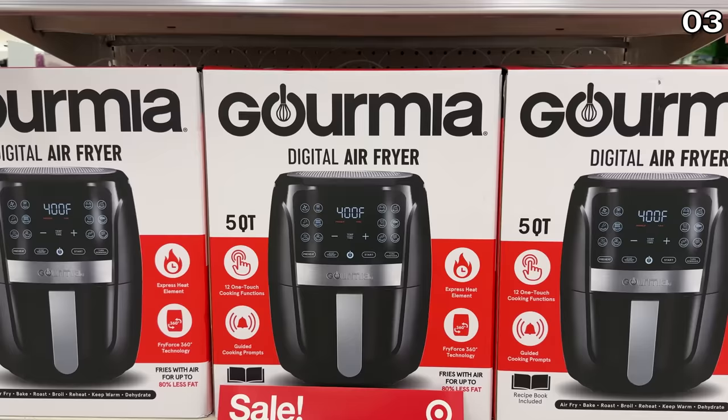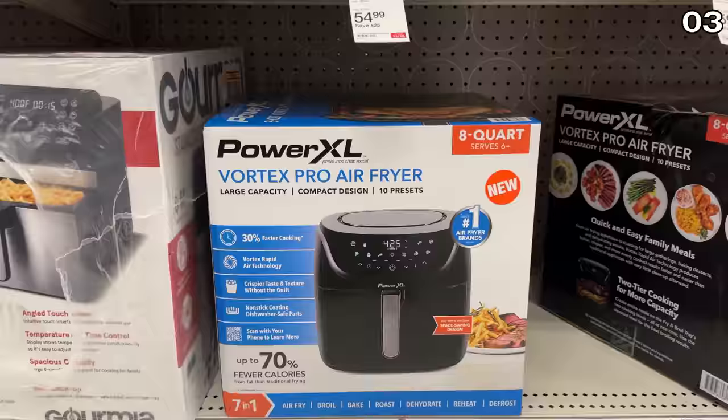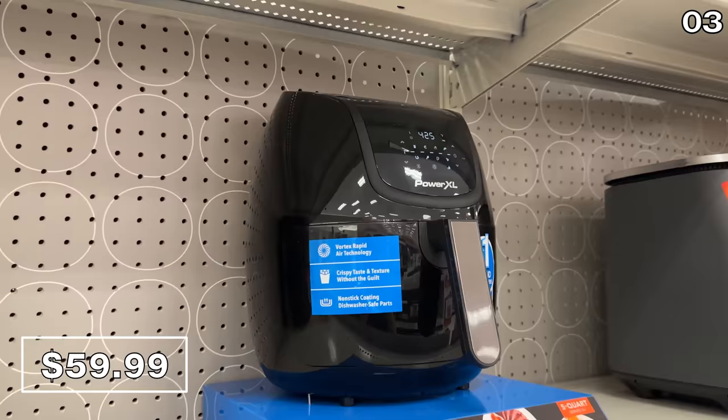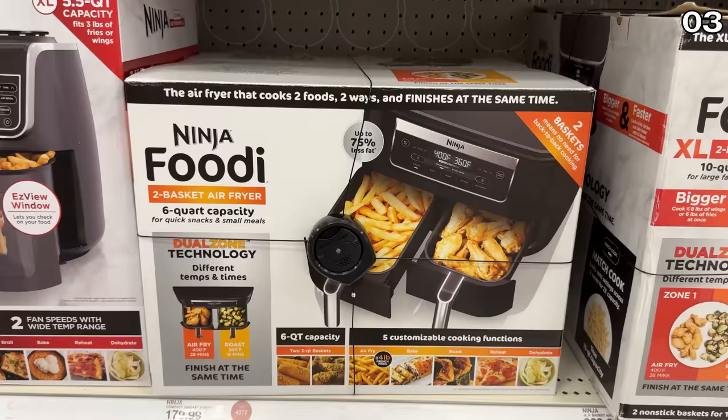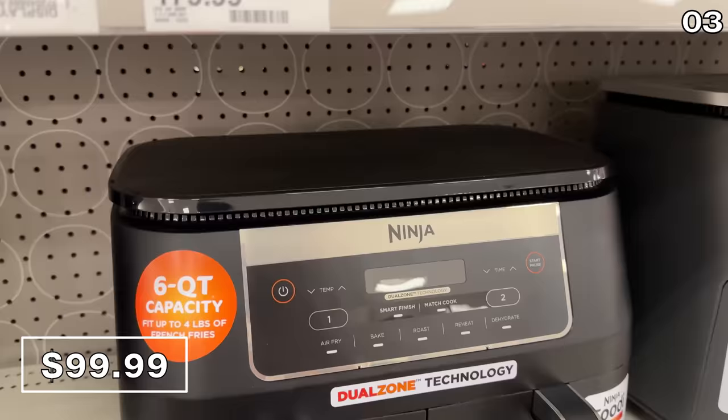In the number three spot, if you are in the market for an air fryer, this five-quart Gourmia air fryer at $40 is a highly competitive price, something you'd typically see priced this way at a warehouse club. For a higher-capacity option, the 8-quart Power XL air fryer at $60 has an original price of $130 and features non-stick dishwasher-safe parts. And for a dual-basket air fry system, this Ninja Foodi 6-quart is $100.